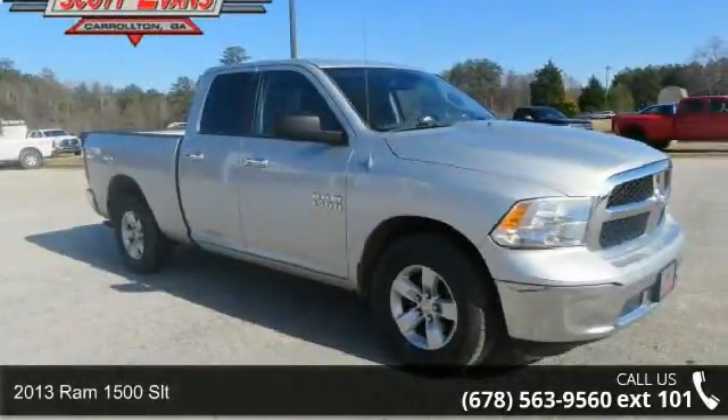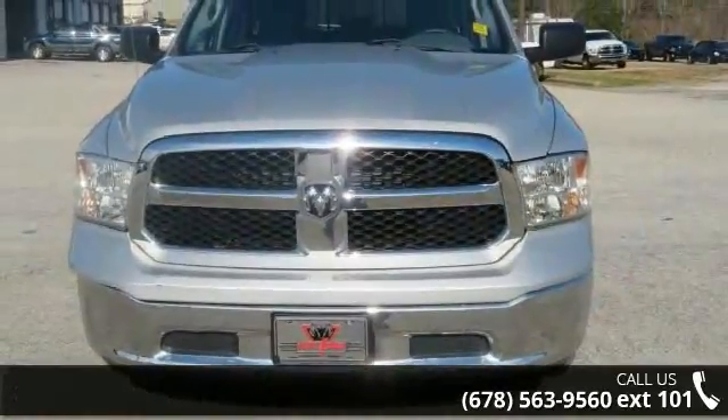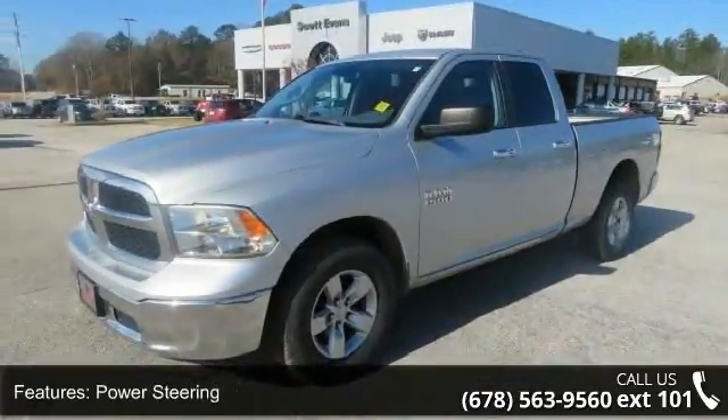Check out this 2013 RAM 1500 SLT. If you are looking for an automobile with great features, look no further. This vehicle comes with a reliable 6-cylinder engine connected to a smooth-shifting automatic transmission.